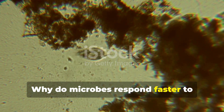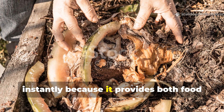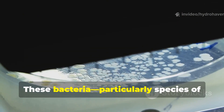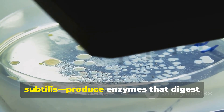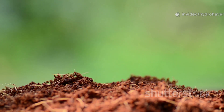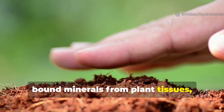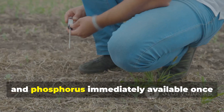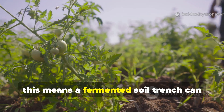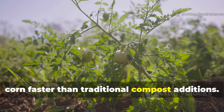Fermentation wakes up microbial life instantly because it provides both food and an oxygen-limited environment where certain bacteria thrive. These bacteria — particularly species of Lactobacillus and Bacillus subtilis — produce enzymes that digest cellulose and proteins in days rather than weeks. The acids they generate also unlock bound minerals from plant tissues, making nutrients like calcium, potassium, and phosphorus immediately available once the soil reoxygenates. In practice, this means a fermented soil trench can feed heavy crops like tomatoes or corn faster than traditional compost additions.